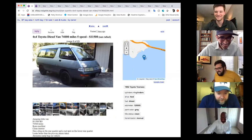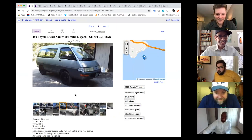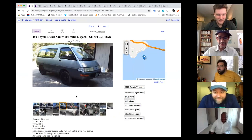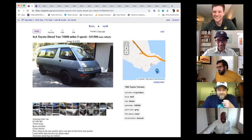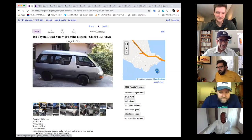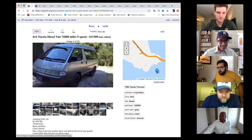It's four-wheel drive, so you could definitely take it off-roading. It's diesel. It looks like it might be in the Bay Area — the listing is a little hard to place.